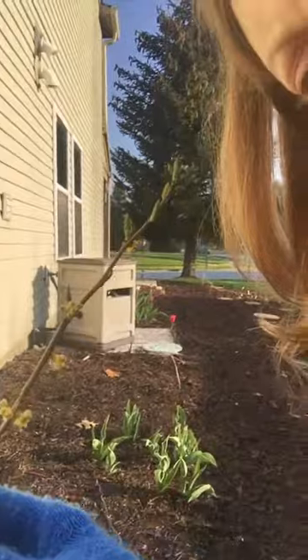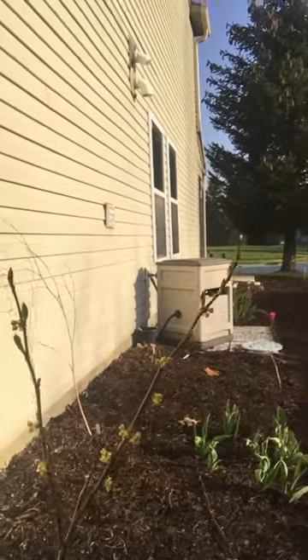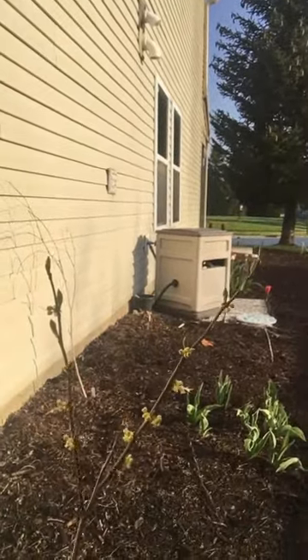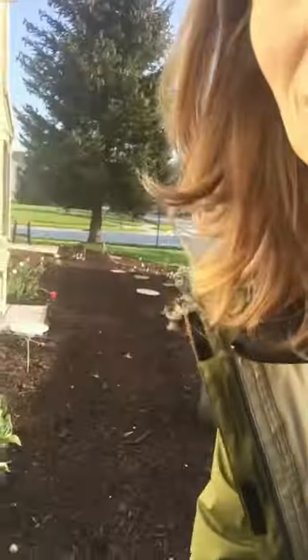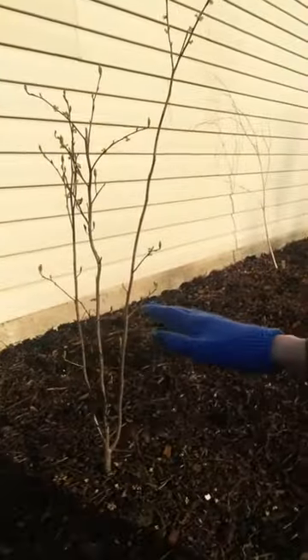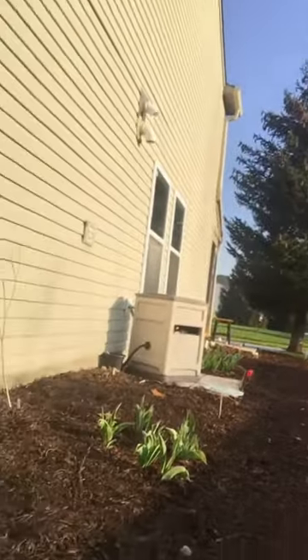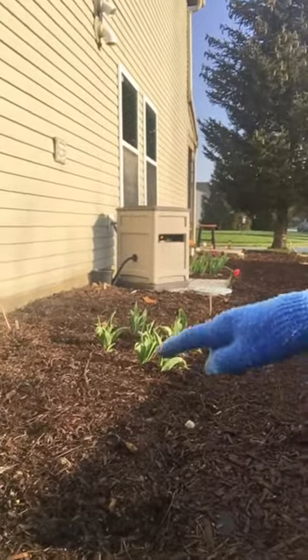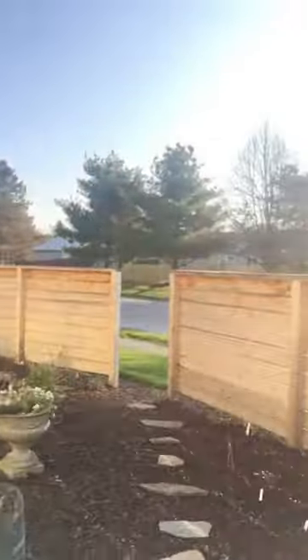Here we have my spice bush — very small right now, but these are the yellow blooms it gets. It's going to get anywhere between six and twelve feet tall at maximum size. My plan is to prune it up from the bottom to keep that nice vase shape, more leafed out at the top, that kind of arches over us as we walk by. And you can see I do have some tulips planted all along this row here.